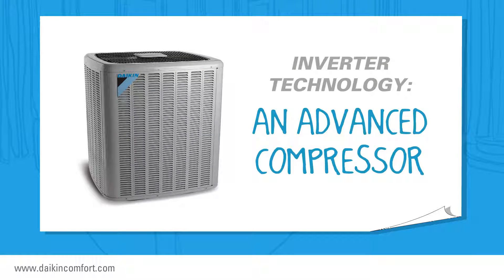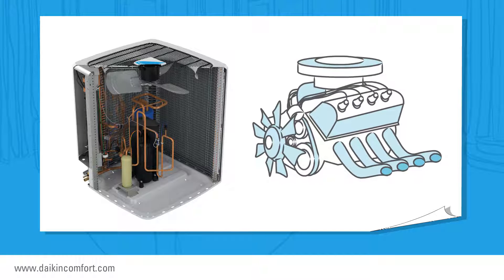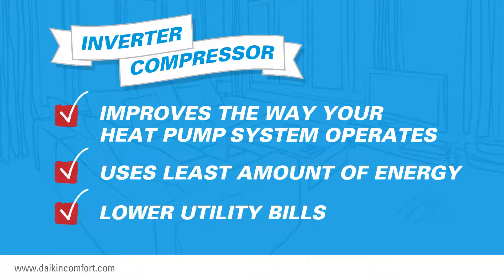Basically, inverter technology represents an advanced type of compressor. The compressor is located in the condensing unit — the unit typically sitting outside your home. The compressor is a vital part of the outdoor unit; in fact, you might call it the engine of the condensing unit. An inverter compressor improves the way your heat pump system operates to make certain that it uses the least amount of energy to cool or heat your home to the setting selected on your thermostat. This can quickly translate into lower utility bills.